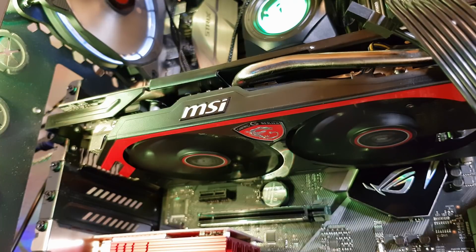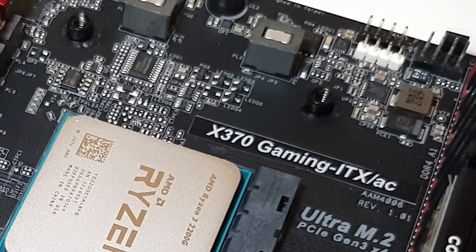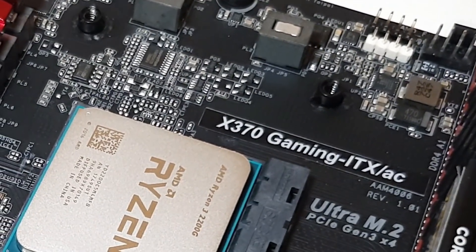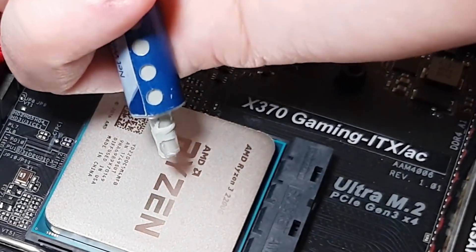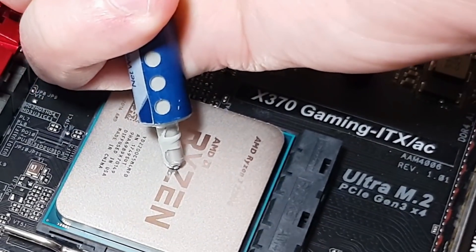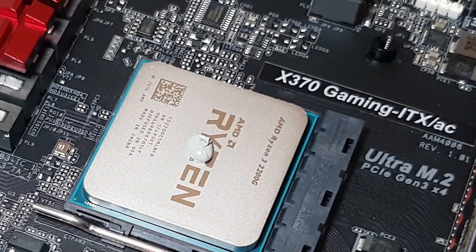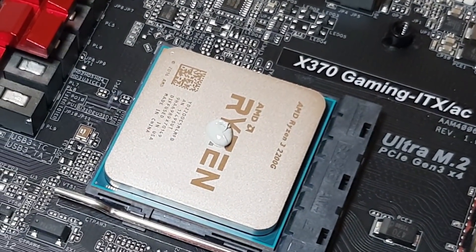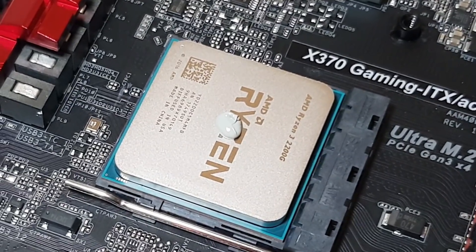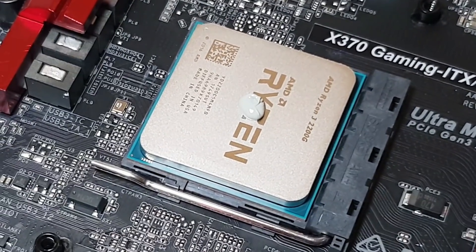Luckily I do have a Ryzen 3 1200 here to be able to compare the performance I'm getting when using the APU to a dedicated standalone CPU, and the results were actually really quite interesting. It's also something that's going to throw up a bit of a problem going forward if you're dead set on using one of these new Ryzen APUs with a discrete graphics card from AMD, as when trying it out with an Nvidia GPU it didn't seem to exhibit the same problems.